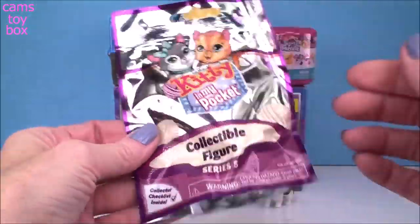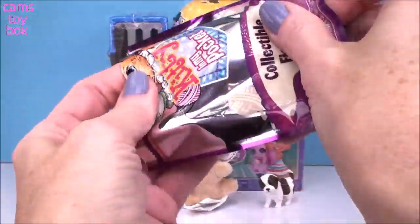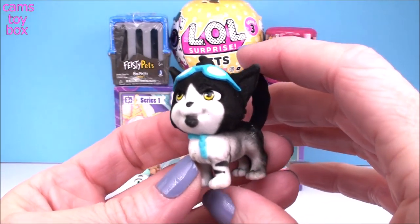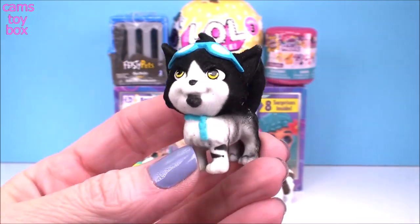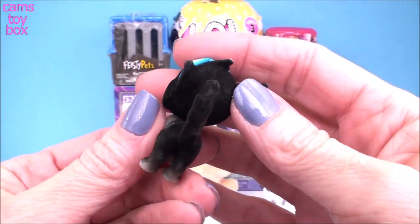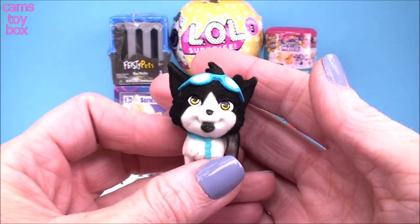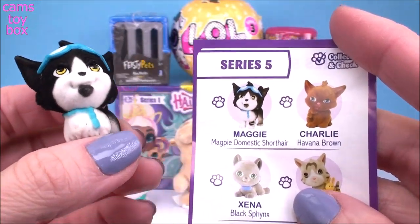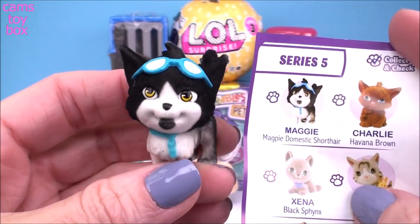Let's check out our kitty cat. This one is from Series 5 of the Kitty in My Pocket series. Look how cute this one is - it's got little glasses on, like it's going to go flying or something. Reminds me of the little glasses a pilot would wear. It even has a little blue scarf. What a cutie - super, super soft and fuzzy like a real kitty cat would be. This is Maggie, so we know this little one is a girl. And Maggie is a magpie domestic short hair cat. That's pretty cool.